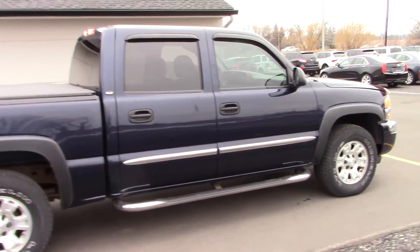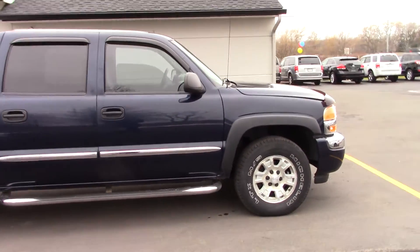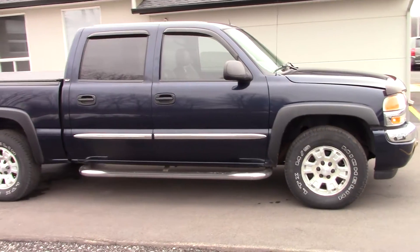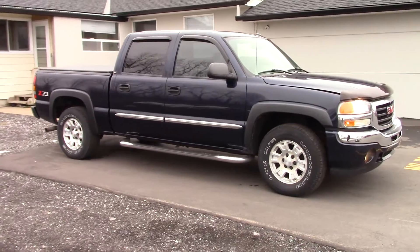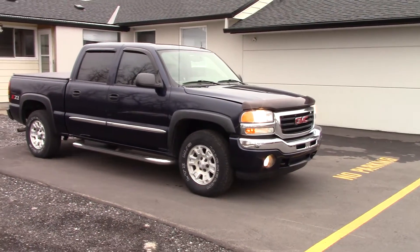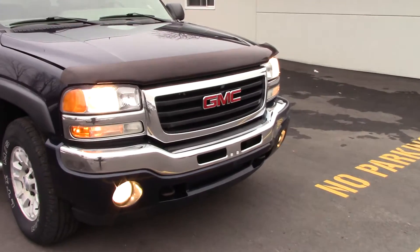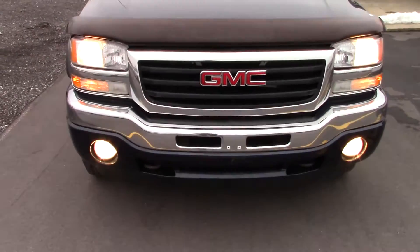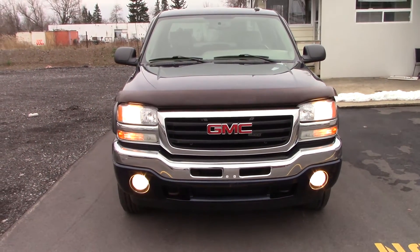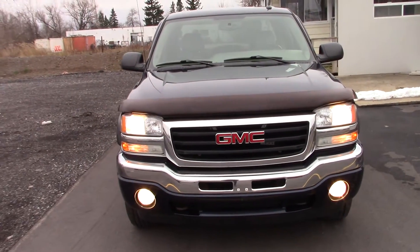Really nice looking truck — I love these crew cab GM trucks. This generation of crew cab I think looks the best. Let's check out under the hood. It does have a bug deflector, and at the front you have fog lights in the lower portion of the bumper, a chrome bumper, chrome surround grille, and halogen headlights.